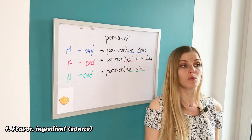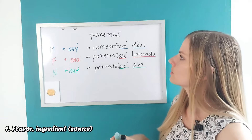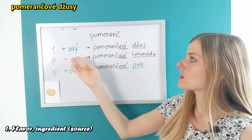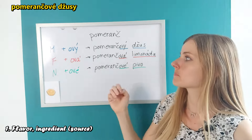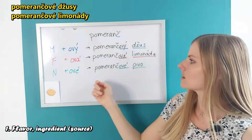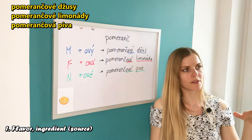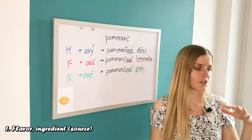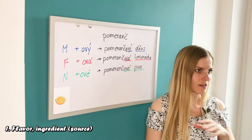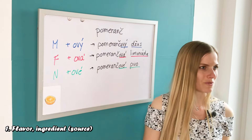Of course, if we had plural forms it would be a little different. If you wanted to say 'orange juices' it would be 'pomerančové džusy', then 'pomerančové limonády' and 'pomerančová piva', which follows the normal pattern for hard adjectives that change with every gender and number. If you want to practice all these typical endings you can watch my previous video.